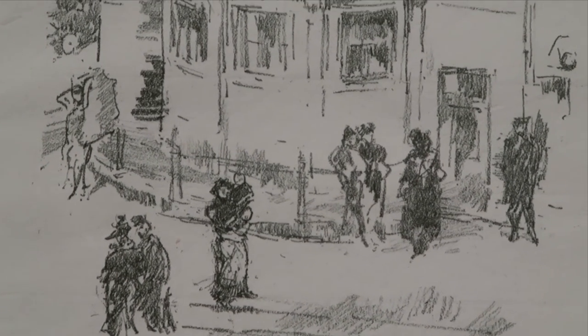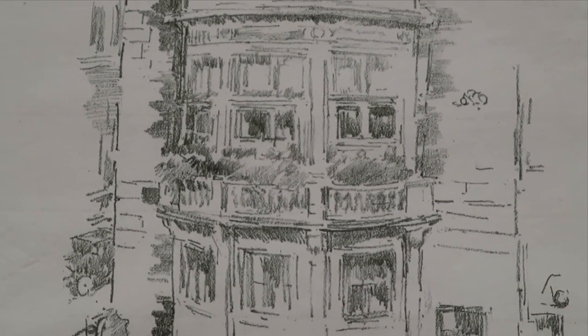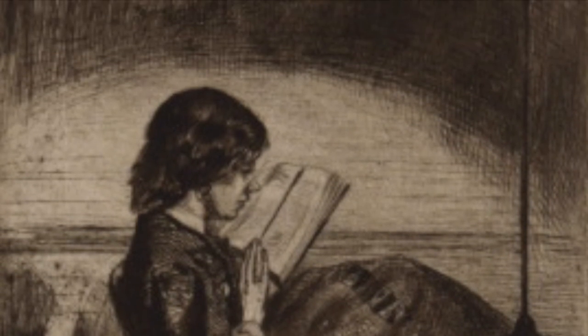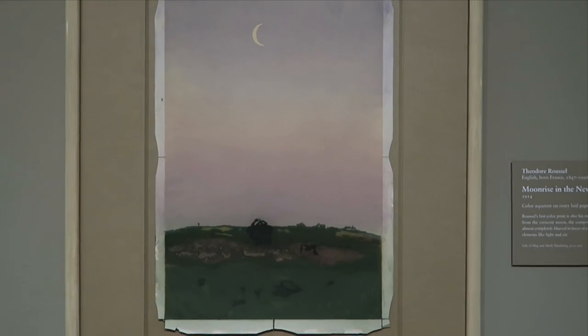The two artists continued working closely, creating similar projects and exploring lithography through the early 1890s, until Whistler moved to Paris in 1892. Whistler would die in 1903, and Roussel would continue to explore color printmaking while working with the next generation of artists.